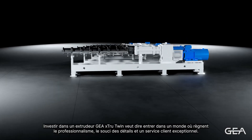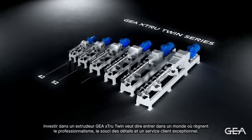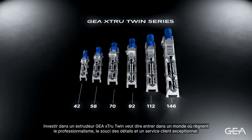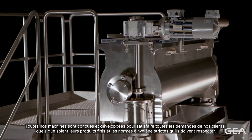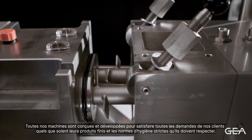Investing in a GAYA XTRUE twin extruder means entering a world of professionalism, attention to details and customer care. All our machines are designed and developed to satisfy any customer request, from every kind of finished product to maintaining high hygienic standards.